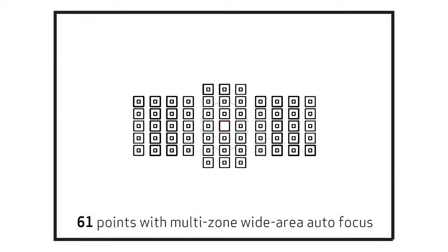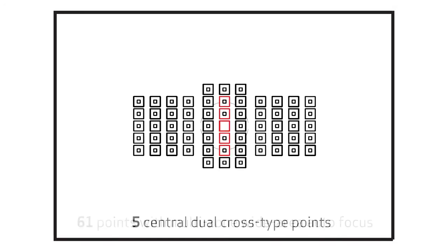It's got 61 points with multi-zone wide area autofocus for better tracking. It's got five central dual cross-type points, 21 central cross-type points, and 20 outer cross-type points. Cross-type points have horizontal and vertical focus sensors, so they give you much faster and more accurate focus. This means that you can pick a focus point most anywhere in your frame and achieve focus for more creative compositions.